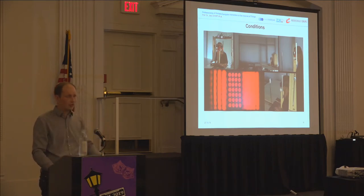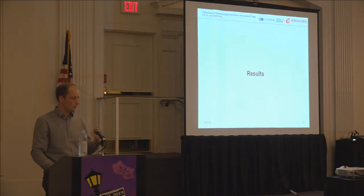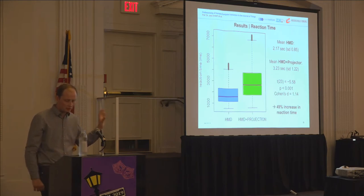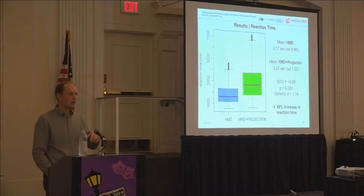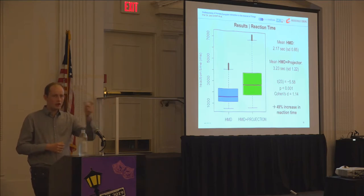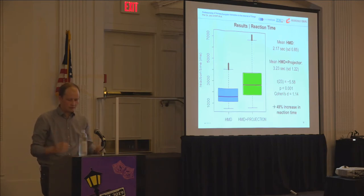We expected, based on prior work, that the two-depth-layer condition would be worse — that was our hypothesis. What we didn't expect was the scale of what we witnessed. For task completion time, people took about 50% longer on average: instead of around two seconds, they took around three seconds to answer whether the zero was present. We had a large effect size, and this cannot be explained by focusing time alone, since the average healthy adult takes around 250 to 400 milliseconds to refocus from one plane to infinity.